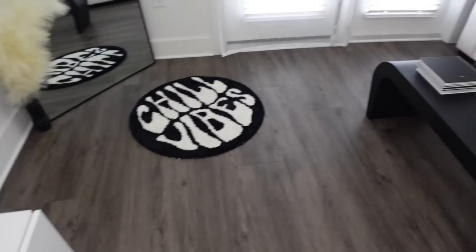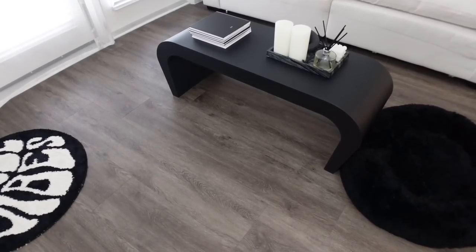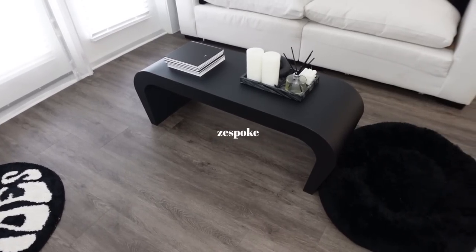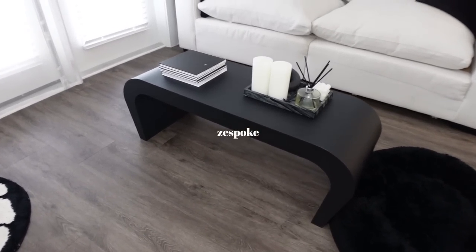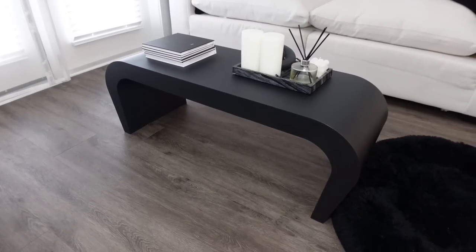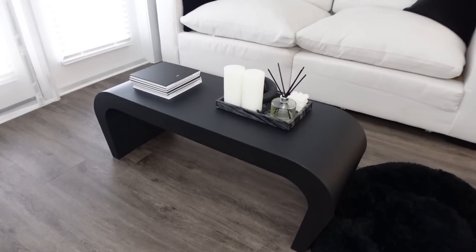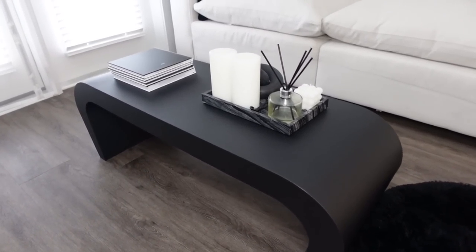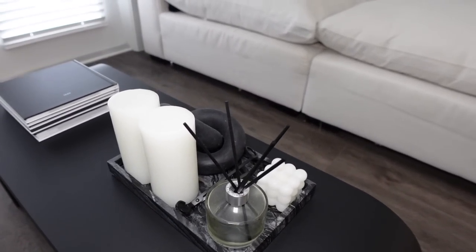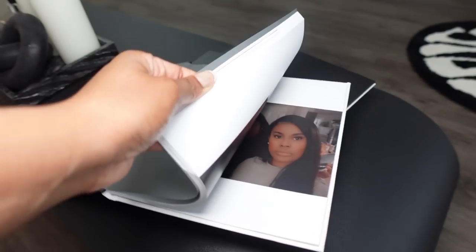It definitely matches my vibe and my coffee table. My coffee table — I'll have the name on screen but you can also get it from Amazon, linked in my Amazon storefront. I got this look from CB2; they have one but it was really expensive, so I was able to find one that was half the price. I love the black matte look. On top I just have this tray with some candles, a diffuser, bubble candle, and then this famous knot.